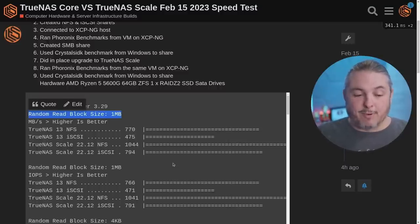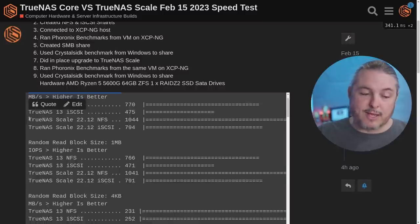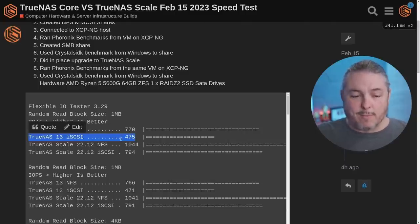For example, if we have a random read block size of 1 meg, we would say that TrueNAS Scale 22.12 is the winner. It's not a lot faster, but it's somewhat faster. iSCSI clearly doesn't perform well at all for random read block size of 1 meg under TrueNAS Core 13, but it does perform pretty good and pretty evenly across these results, and maybe still a little fast with NFS.